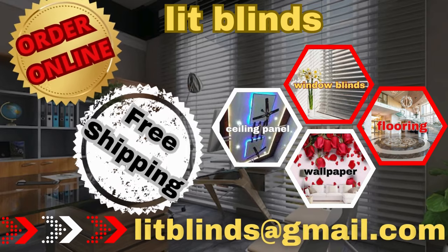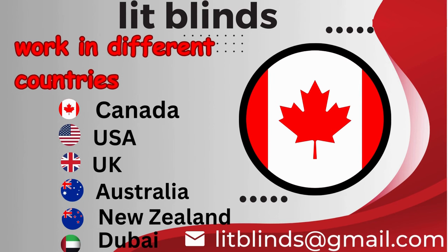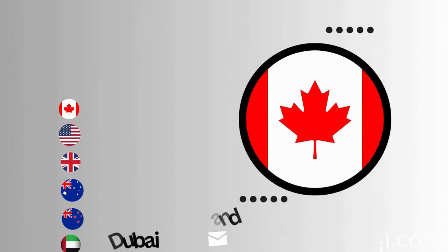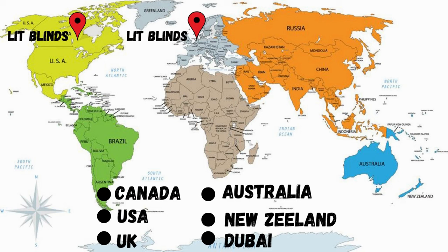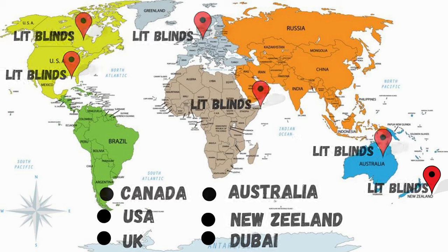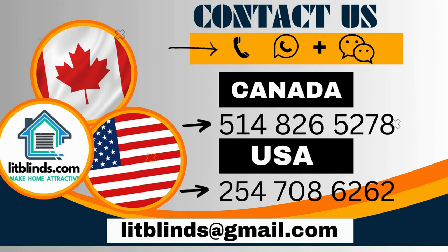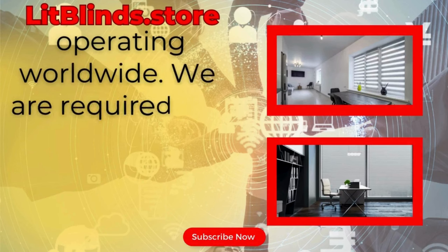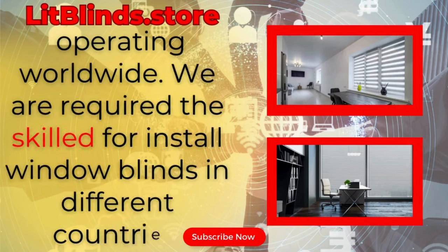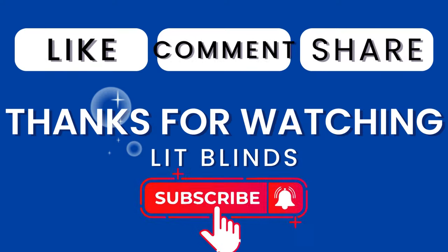Order online for free shipping. Lit Blinds works in different countries: Canada, USA, UK, Australia, New Zealand, and Dubai. Lit Blinds provides free shipping and get 50% off in each country. Order quickly to save your amount. Contact us — Canada: 514-826-5278, USA: 254-708-6262, or email islipblinds@gmail.com. Litblinds.store — operating worldwide. Thanks for watching! Don't forget to subscribe, like, comment, and share.